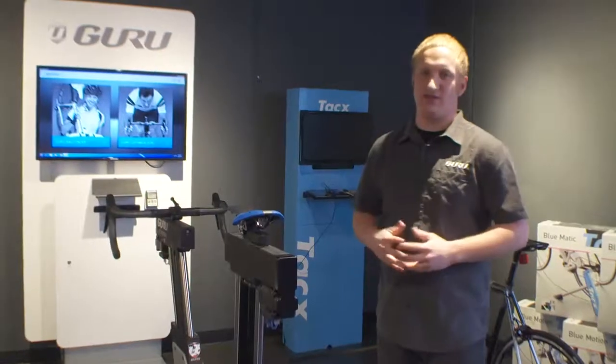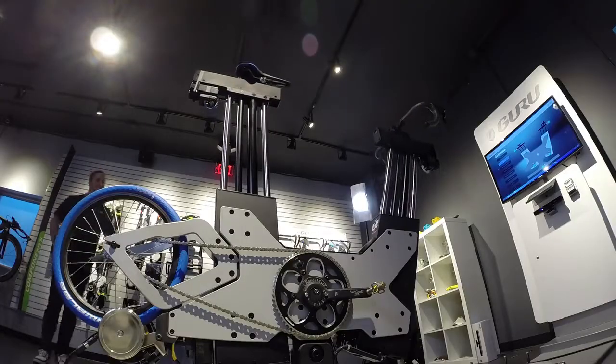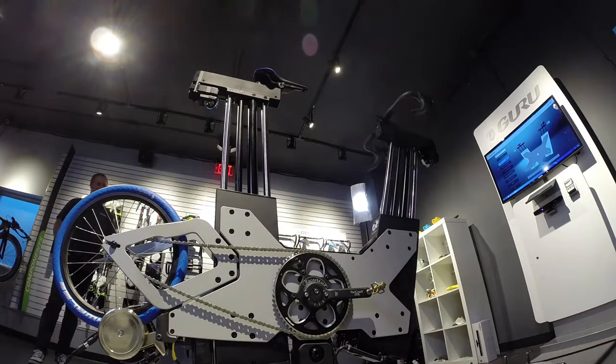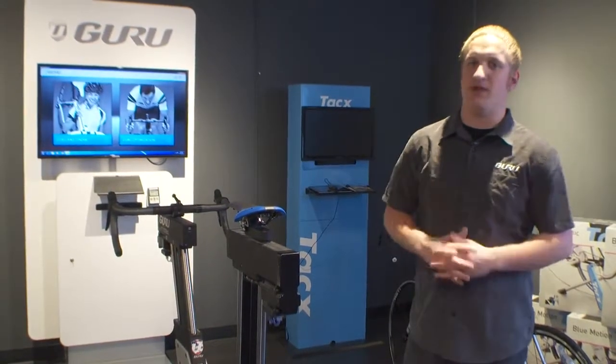What you're going to see today is our optimization fit for a cyclocross bike — the Fit System completely in action, trying different saddle heights, bar and stem configurations to ensure that come race day, you're in the best possible position.